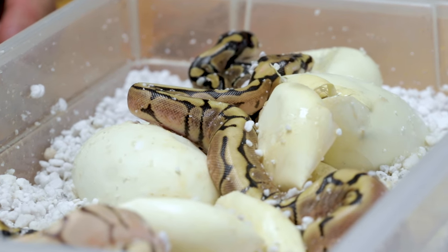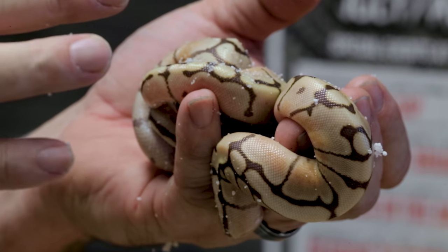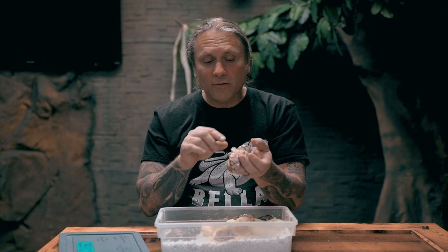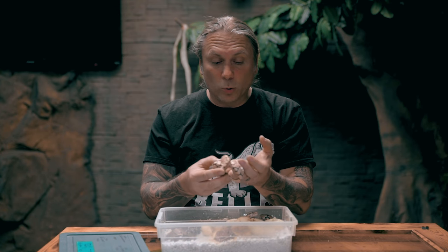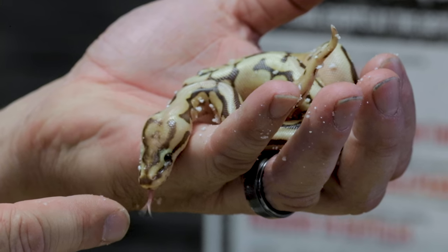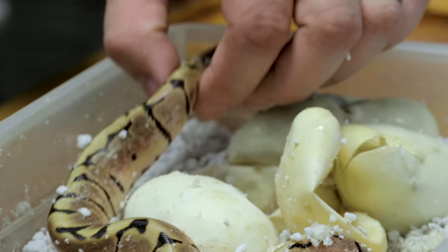This first clutch is a heck caramel bred to a spider heck caramel. We actually cut that clutch of one egg — remember the caramel that hatched? This is the same exact breeding, and out of eight eggs we hit two caramel spiders — absolutely amazing. The interesting thing is caramels can sometimes have kinking issues, but with these ones I've been breeding for years we really have no problem — just perfect dorsals, no nub tails, absolutely gorgeous.